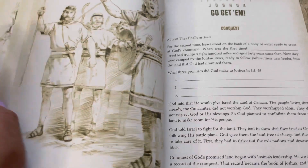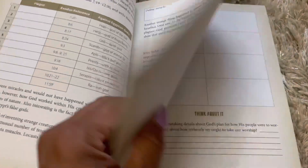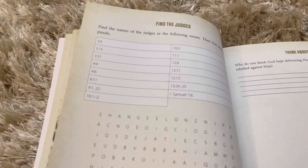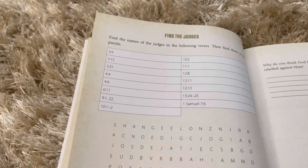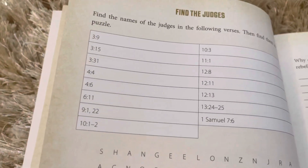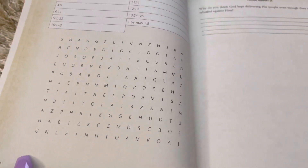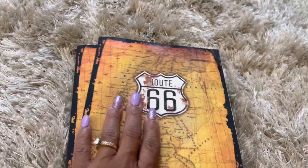It's basic enough to be understandable for kids. I almost didn't notice, but it has a crossword puzzle! It gives you the scripture and says 'find the names of judges in the following verses, then find them in the puzzle.' That is a good brain teaser because I have no clue — no clue whatsoever. So that's going to be good. It's going to be a little challenging, but I like a good challenge.